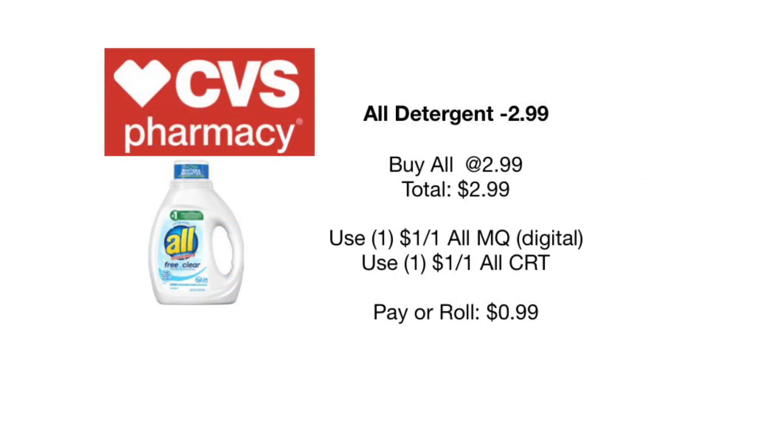The next deal is not an Extra Care Buck deal — the All detergent is just going to be on sale for $2.99. There is a $1 off coupon on everybody's CVS app as a manufacturer coupon, or you can get it from the newspaper as well. Clip that to your card and it'll bring your total down to $1.99. There are also various CRTs going around — $1 off of 2, $1 off of 1, $1.50 off of 2, even $5 off of 10. With a $1 off of 1 CRT that takes an additional dollar off, making one only 99 cents. These All detergents at CVS are normally priced between $7 and $8, so this is a really great deal.